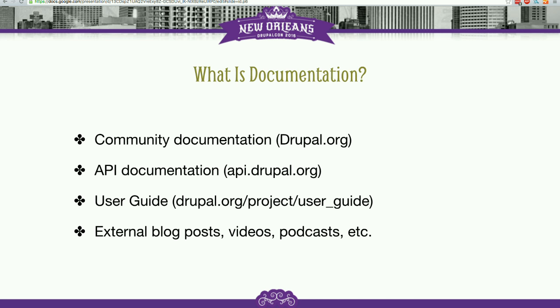So first off, what is documentation? These are the things that the Drupal community would consider to be under the purview of documentation. Anytime you hear somebody say "Drupal documentation," they're probably talking about one of these things, which is actually quite a lot of different things.